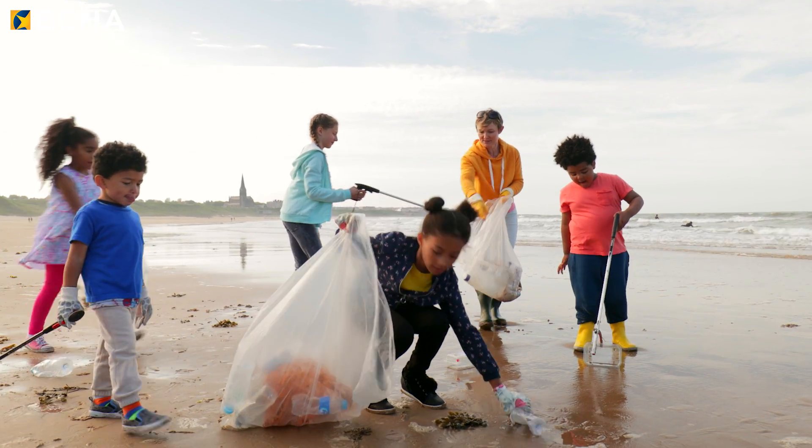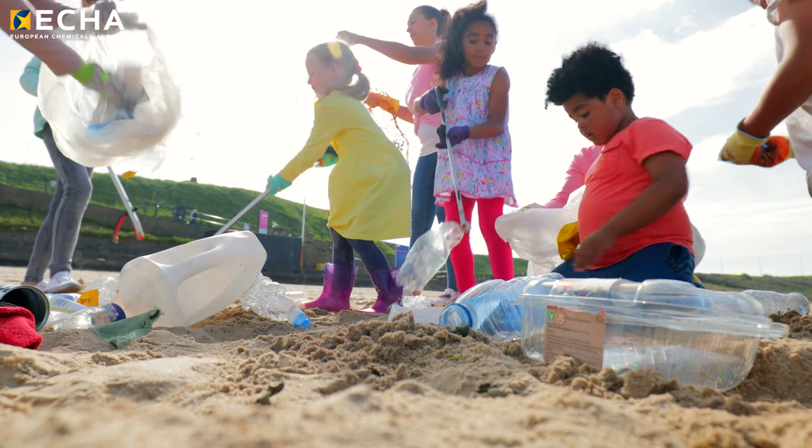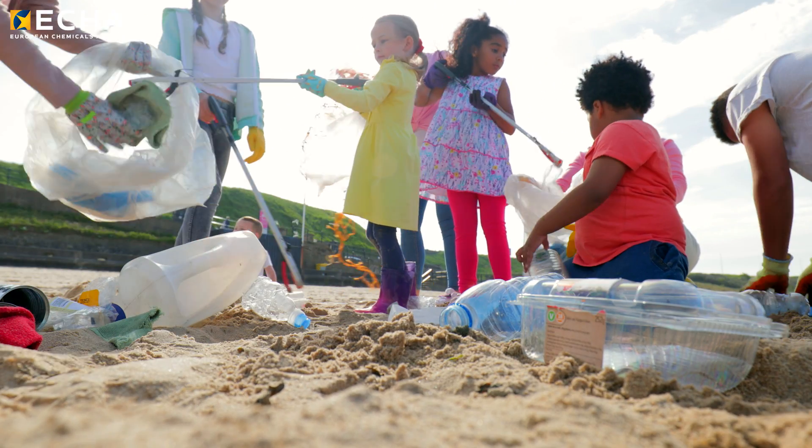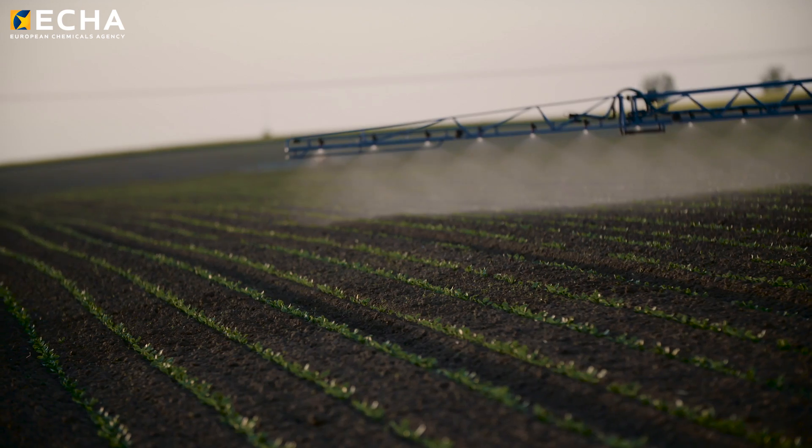If not properly disposed of, plastics can pollute the oceans and marine life, ending up on our plates and accumulating in our bodies through the food chain. They do end up in the food chain — that's proven — in the soils, all the soils. So it gets into our system and it's almost impossible to clean it.